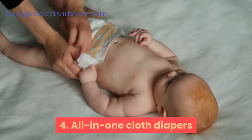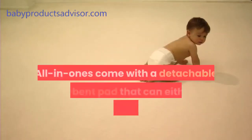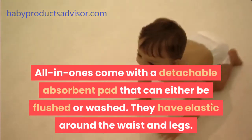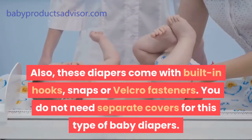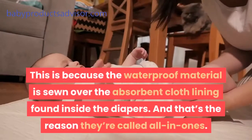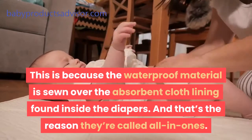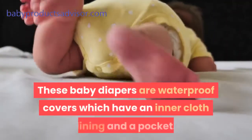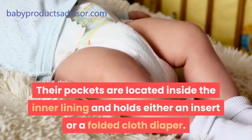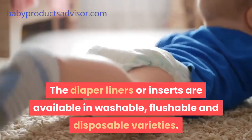Fourth, all-in-one cloth diapers. These are waterproof shells which come in a range of patterns and colors. All-in-ones come with a detachable absorbent pad that can either be flushed or washed. They have elastic around the waist and legs, and come with built-in hooks, snaps, or velcro fasteners. You do not need separate covers for this type, because the waterproof material is sewn over the absorbent cloth lining inside — that's why they're called all-in-ones. Fifth, pocket diapers — waterproof covers with an inner cloth lining and a pocket. Their pockets hold either an insert or a folded cloth diaper. The diaper liners or inserts are available in washable, flushable, and disposable varieties.